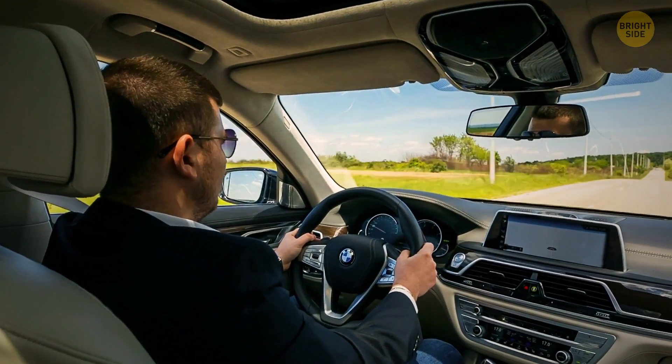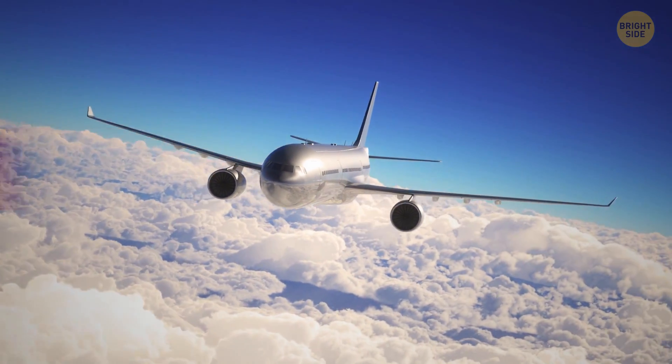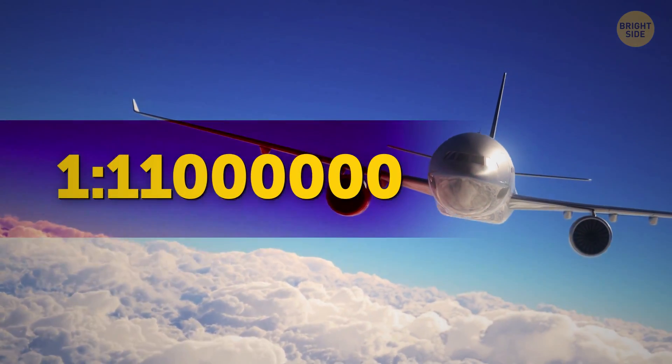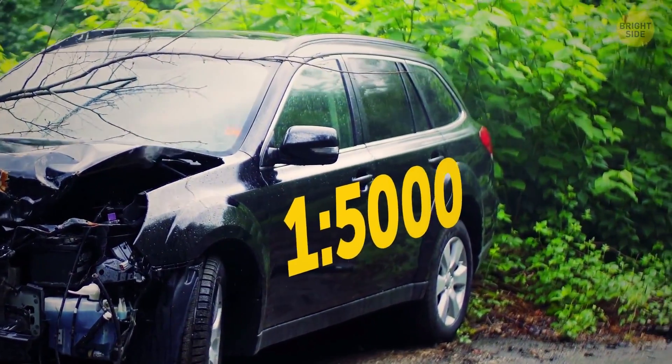Maybe you'd prefer to drive instead of flying? The chances of something dangerous happening to a plane during a flight are 1 in 11 million. Compare that to the likelihood of a car accident, which is 1 in 5,000.